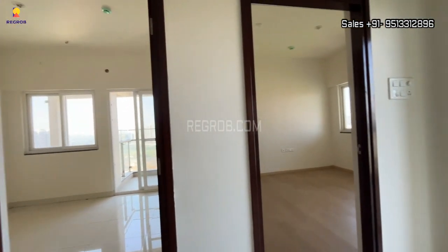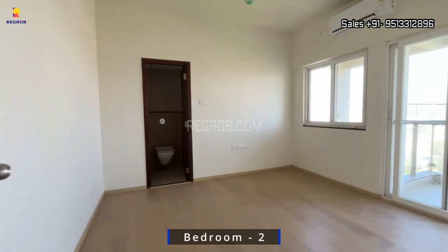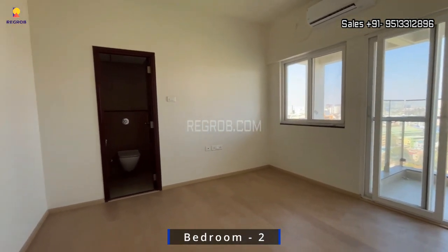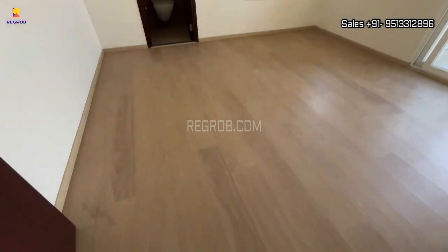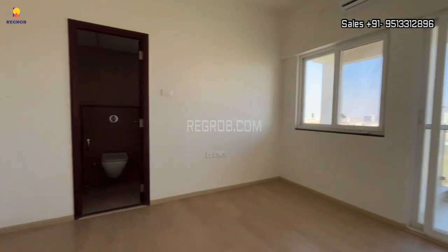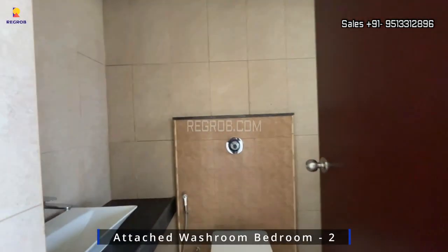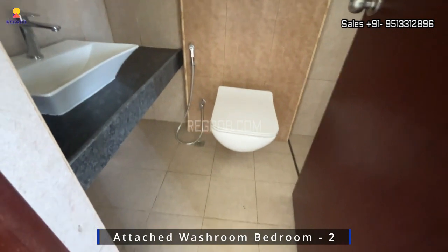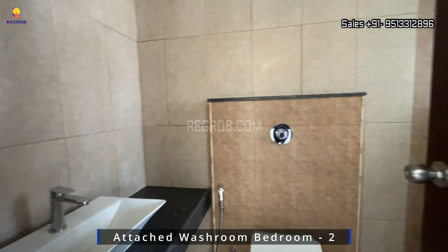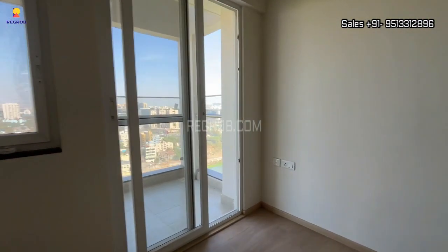Just next to this we have the second bedroom. Here's the entrance, and the room is designed with laminated wooden flooring. It has an attached washroom and an attached balcony.